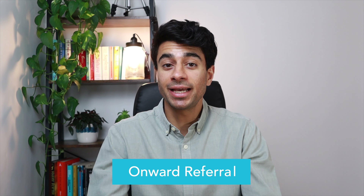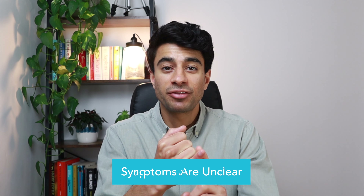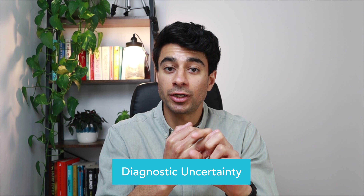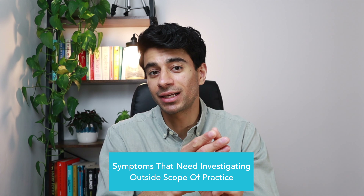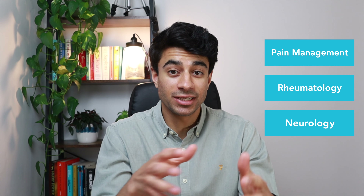Where signs and symptoms of fibromyalgia are clear, it's not always necessary to refer to a specialist, as any clinician who is able to can diagnose fibromyalgia. However, onward referral may be appropriate if fibromyalgia symptoms are unclear, if there is diagnostic uncertainty such as a possible rheumatological or neurological condition, in the presence of complex multiple health conditions, or if there are symptoms needing further investigation outside the clinician's scope of practice. Referral options include pain management services, rheumatology, and neurology, and availability varies across the UK, so it's important to know your local pathways.